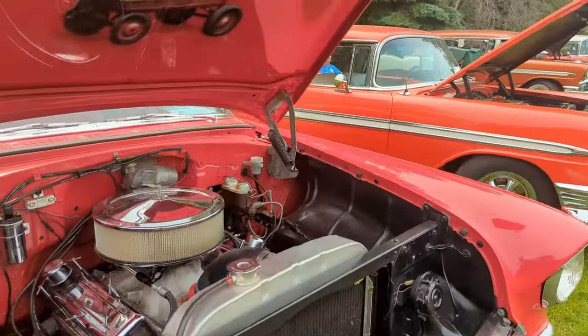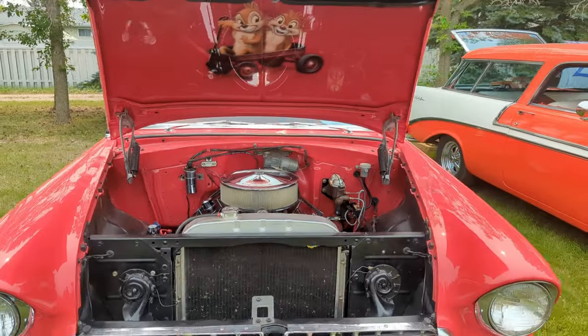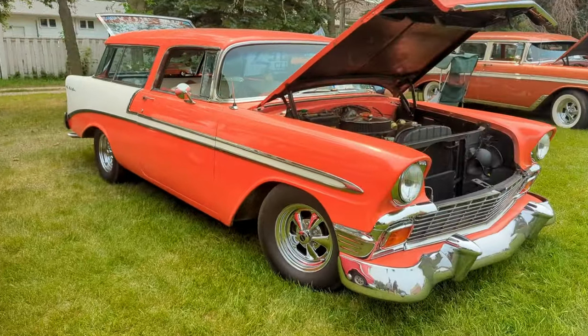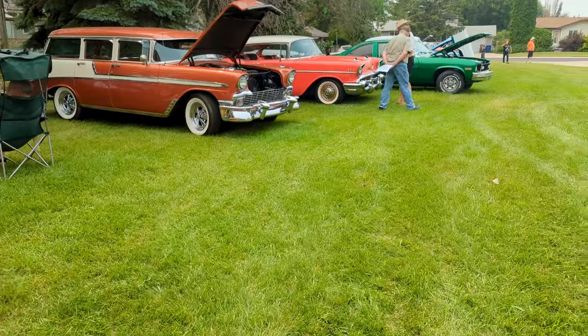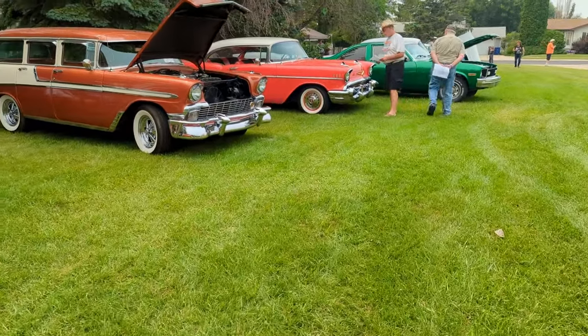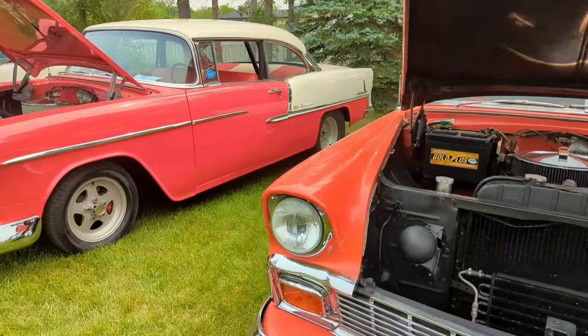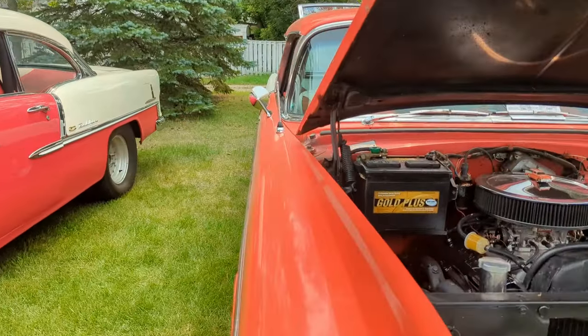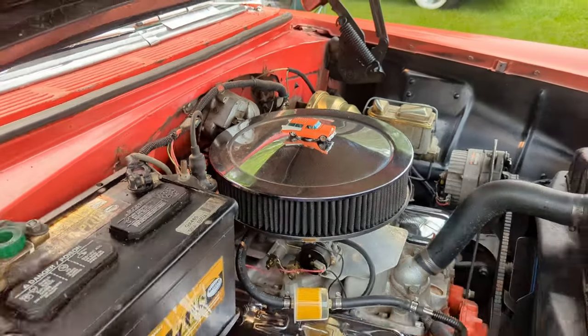These are definitely show cars — like the ones we saw this morning. Well, most of the ones this morning were street-driven in various states and years. This is a Nomad, isn't it? Looks like it — it's got the Nomad roof anyway, and the three molding there.